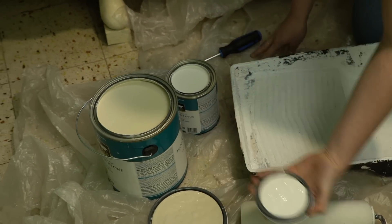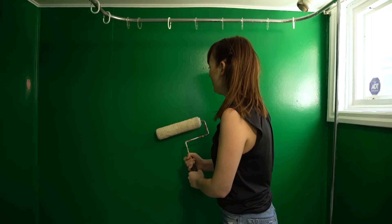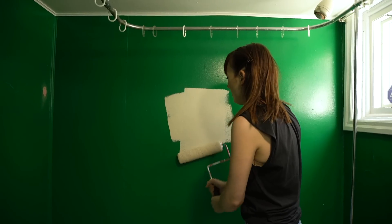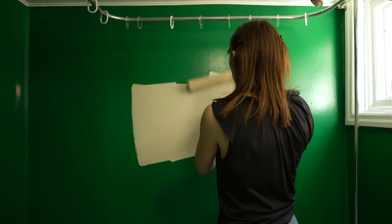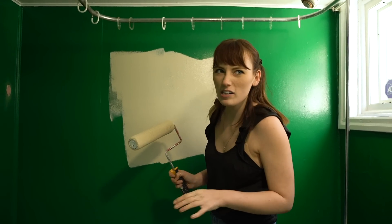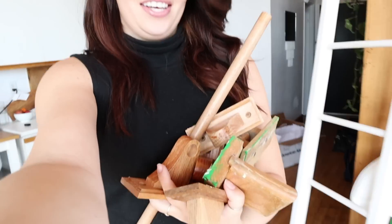It's finally time to get rid of this green! One paint color is a beige-beige and the other is more of a creamy white. Time to start painting — this is going to be a big change.